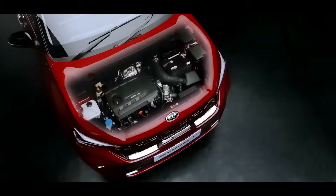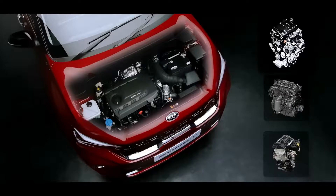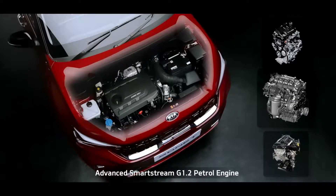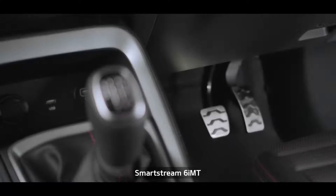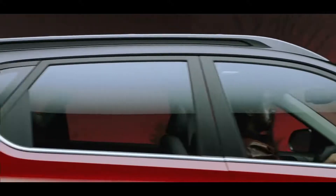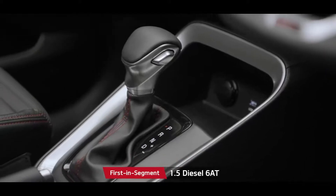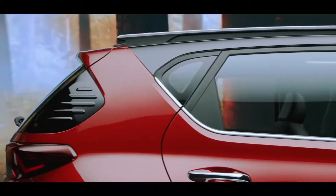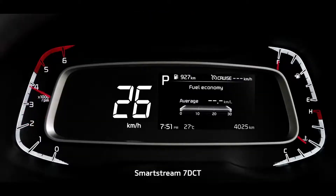The Sonet's power is derived from multiple technological improvements delivering excellent performance with fuel efficiency. The 1.0-litre Turbo GDI, SmartStream 1.2-litre, and 1.5-litre diesel engine expand the horizon of choices. The SmartStream 6-speed IMT with 1.0-litre Turbo GDI — a first for Kia in India — is super convenient, easy, and fun to drive. The segment-first diesel 6-speed IMT offers a convenient yet robust powertrain option, with automatic choices further enhanced by the SmartStream 7-speed DCT.